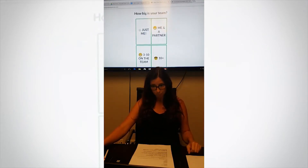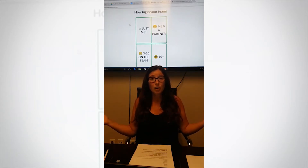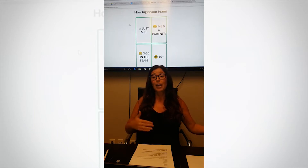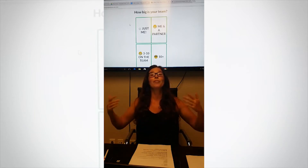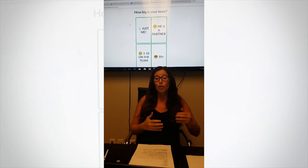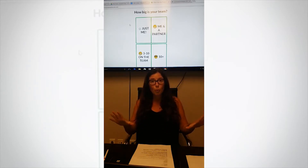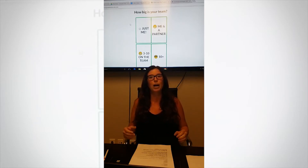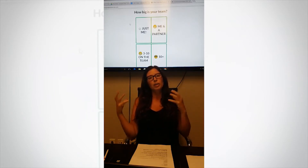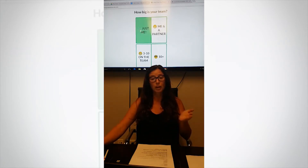Question number two: how big is your team? Are you just a solo agent or do you have a team of ten or more? When I started I was by myself, but now I need to manage a big team of more than 50 people, so I'm not going to use the same product I used when I started. When you're a top producer you need a product with a dashboard where you can manage your staff, control admin rights, and see all the leads coming in. For this one we're going to pick 'just me.'